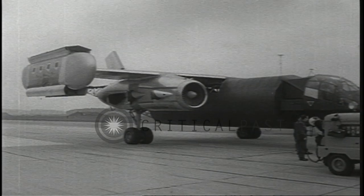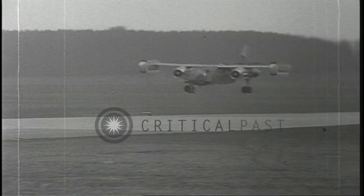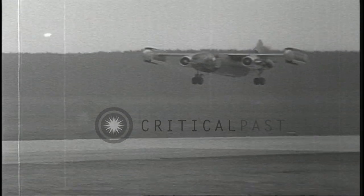This is the D.O. 31, a new prototype aircraft capable of vertical takeoff and landing — the world's first of transport size. Six Rolls-Royce engines give it lifting thrust, while two Bristol Pegasus engines power its horizontal flight.